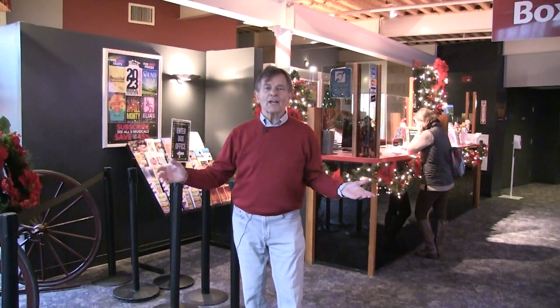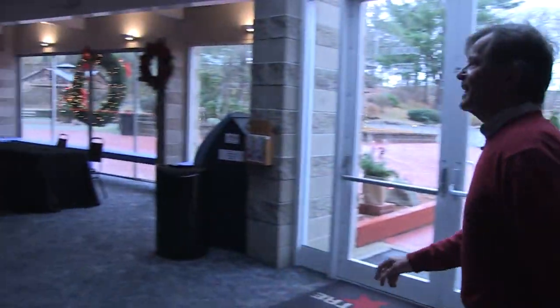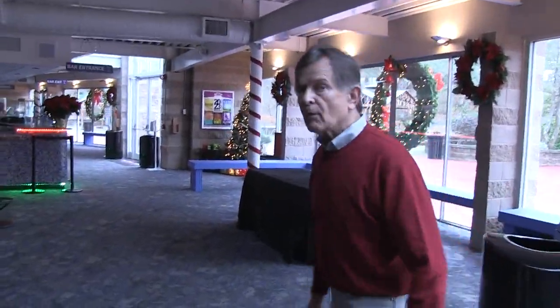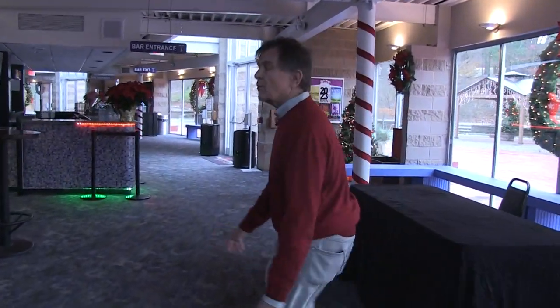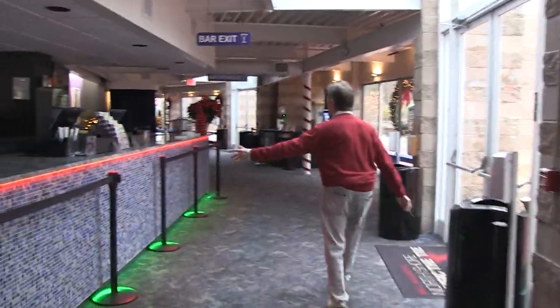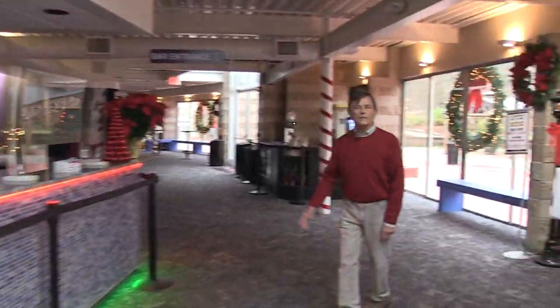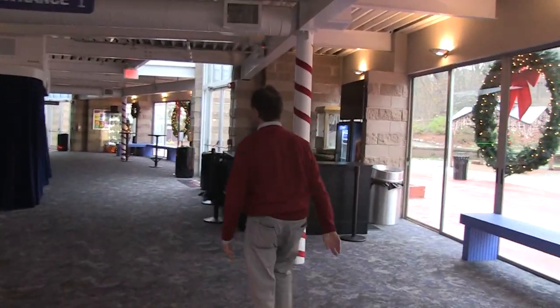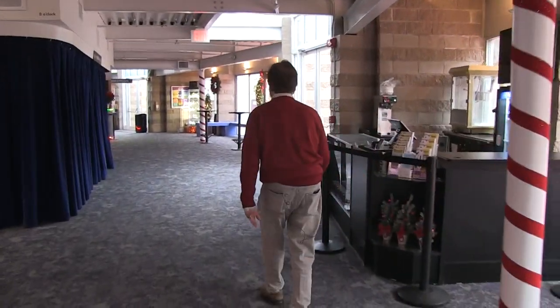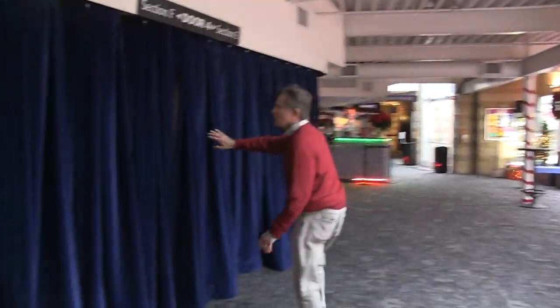Here we are inside the theater, in the lobby area. The box office is behind me, and all of the Christmas decorations are being put up. We'll take a look around the lobby here. If you hear any ghostly sounds in the background, that's because they're testing out the sound effects for the ghost scenes in the production. There are bar areas here — two large bars for the patrons — and they are allowed to take their drinks into the theater, which is a new policy.